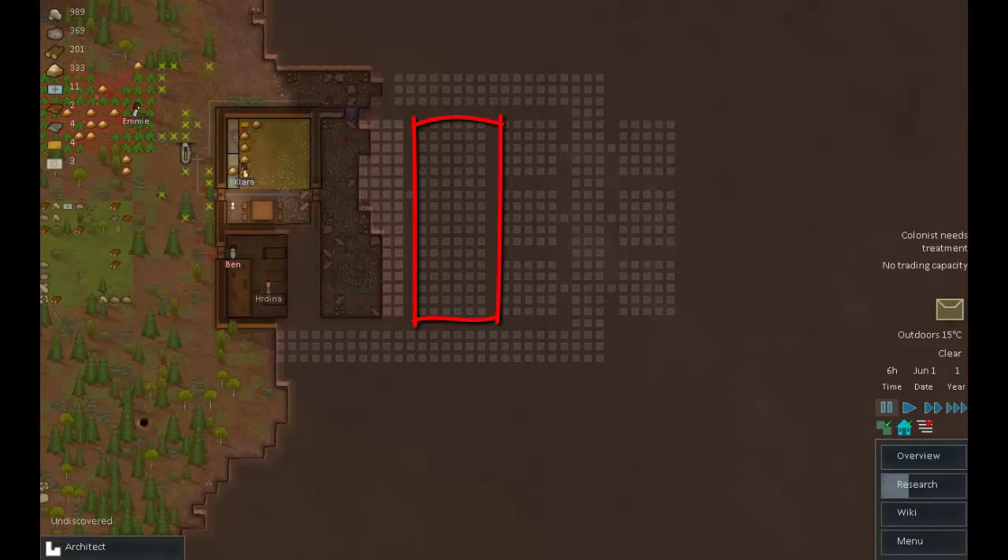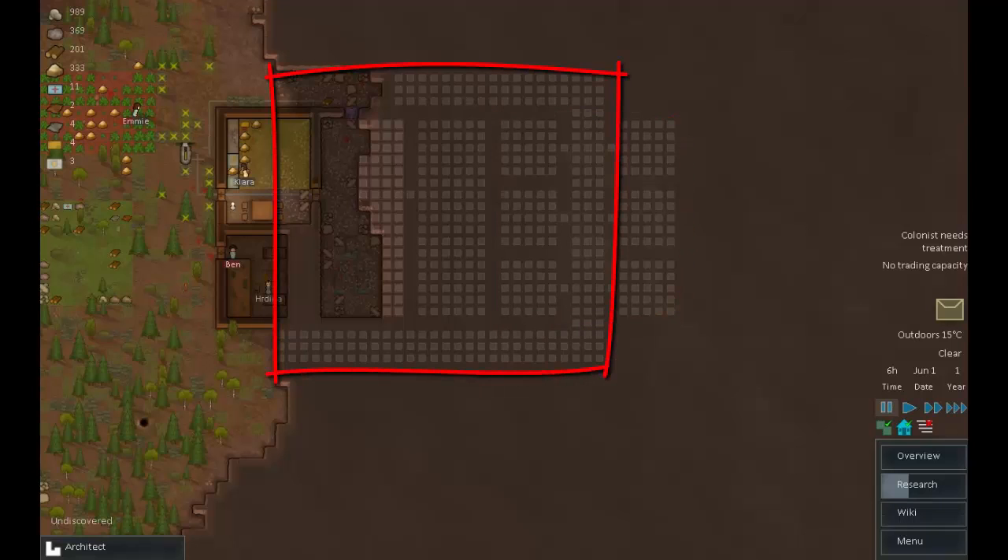The room behind the freezer is going to be a growing area. When we research hydroponics we'll dig that out and put hydroponic tables there. They can grow the food and drop it directly into the freezer. Behind that we'll start building some bedrooms. I'm going to use the heat exchangers that are refrigerating the food to heat up the corridor, and the corridor will heat up the rooms — saving on fuel, energy, and time. Using what keeps us cool to keep us warm.